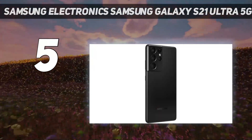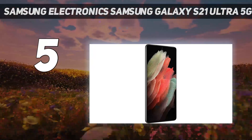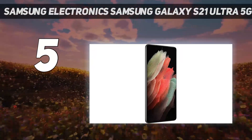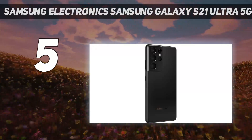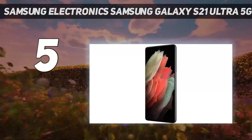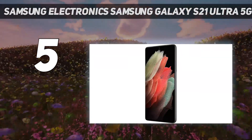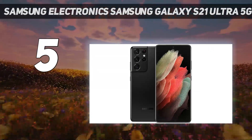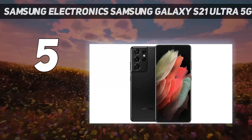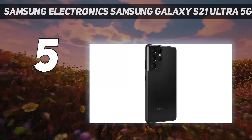Samsung's AMOLED displays are always a joy to use, and the 6.8-inch panel of the latest Ultra smartphone is no exception. The screen is bigger and sharper than the Galaxy S21 and Galaxy S21+. It has an adaptive maximum refresh rate of 120Hz that ensures fluid interactions in gameplay, and it even delivers power efficiency when you need it.